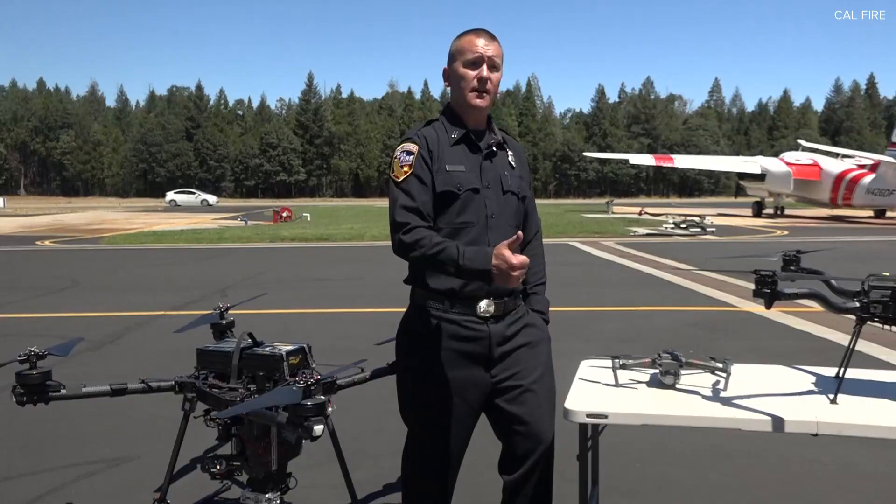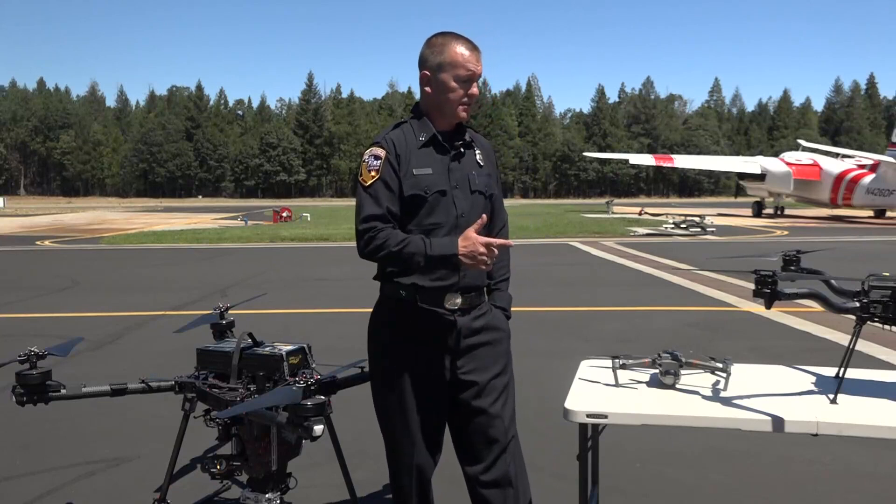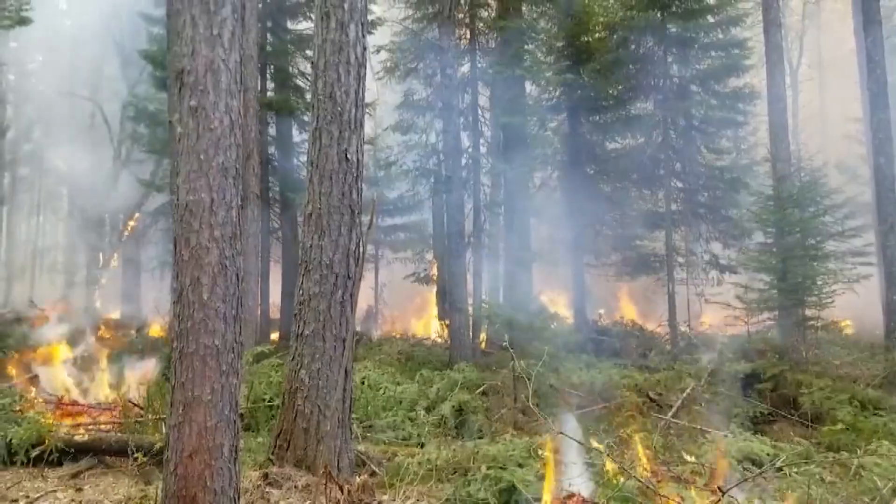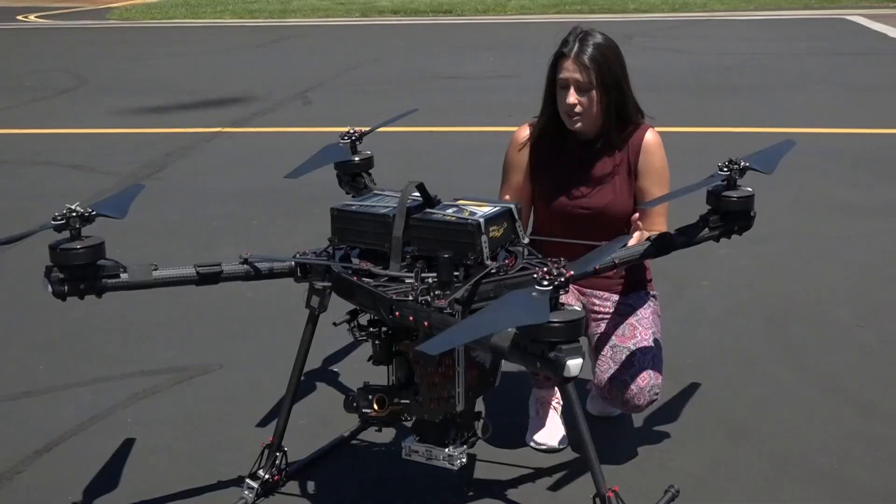Then they send in the drone. The cost savings, the efficiency — they're readily available, we can get them there quickly, and they have the ability to fly in smoky and mountainous terrain. This is the future.